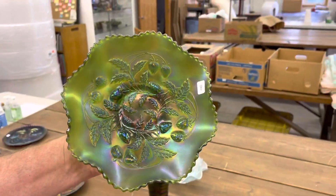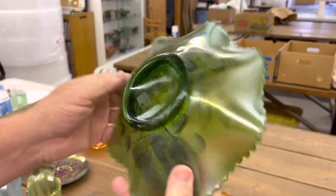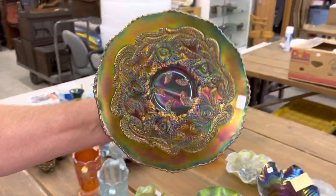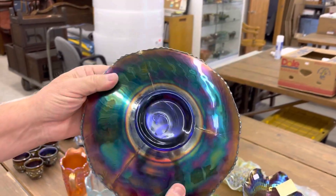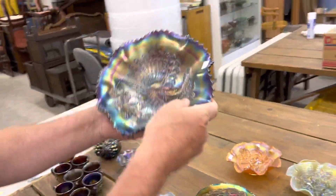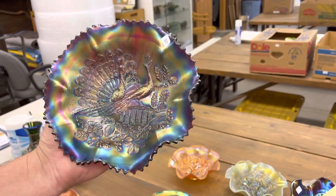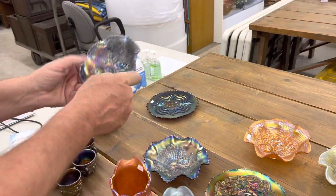Here's a strawberry bowl — just beautiful, plain back, gorgeous. Heart and vine plate in blue — another beauty, really pretty. Here's a stippled peacock's bowl, rib back, purple. Hard color to find, actually. Purple stippled is really tough.